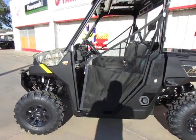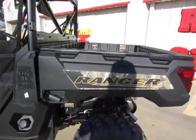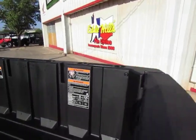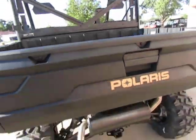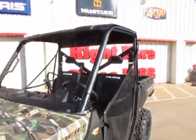This one comes with 26 inch tires. Dump bed. There's your cargo rating of 1,000 lbs right there. 2 inch receiver. And we put a roof on this one.